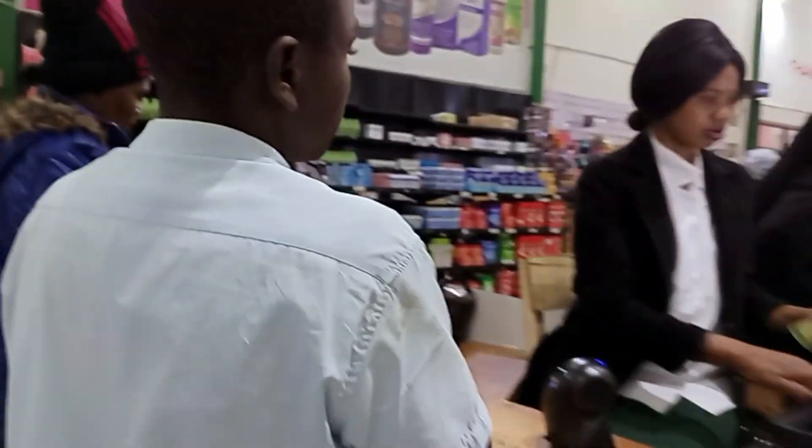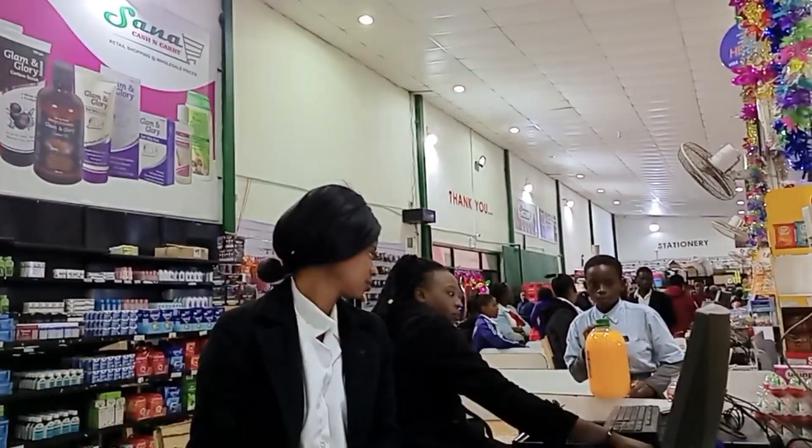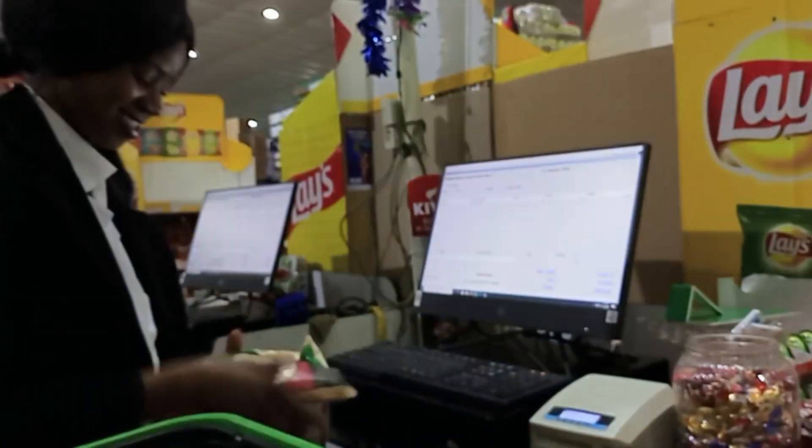Here we have a product. Now we are in Sanah. We have a product — we have to shop for Sanah. We have bought a lot today. We also have a large food haul. We are punching now.